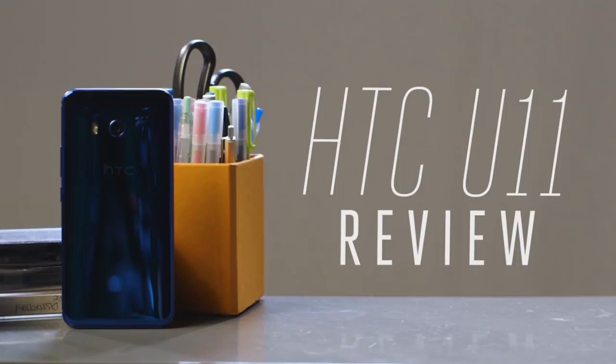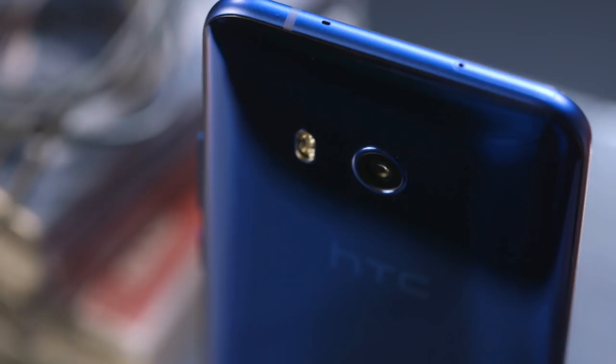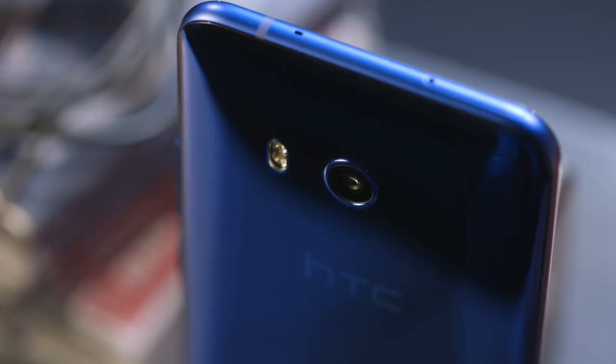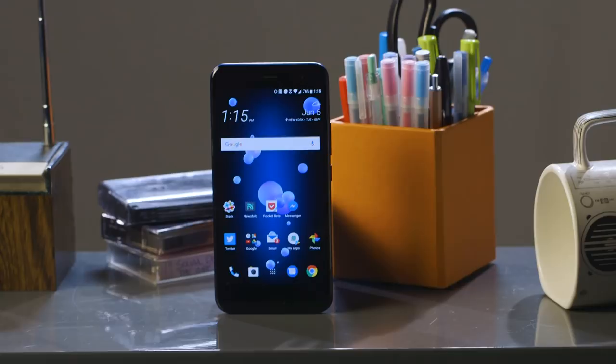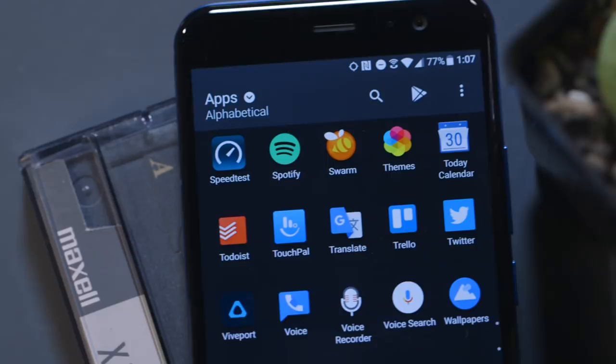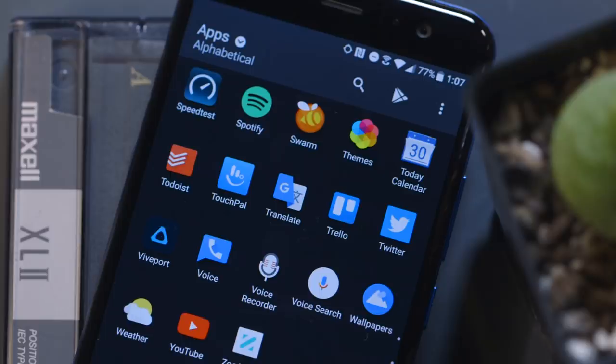But before I get into that, let's talk about the parts of the phone you actually care about, because for the most part the U11 is a really good premium smartphone. The U11 is $649 unlocked from HTC, or just under $700 if you get it from Sprint, which is the only carrier selling the phone in the US. That's premium pricing, right up against the best phones from Apple or Samsung. Fortunately, the U11 can hang in this premium space — it's got a great 5.5-inch display that's vibrant and colorful, a premium build, an eye-catching design, a solid camera, and really fast performance.